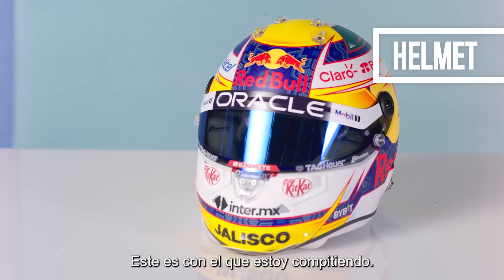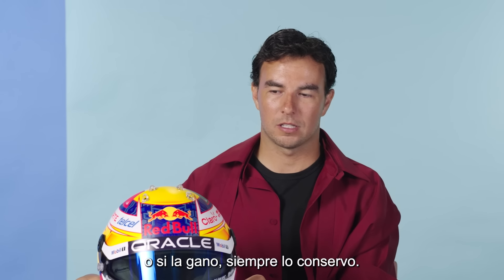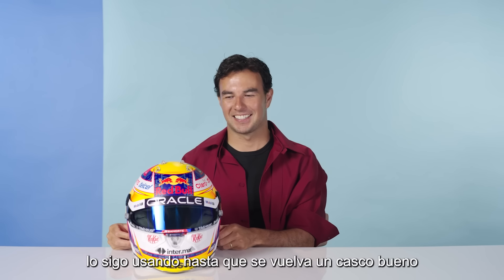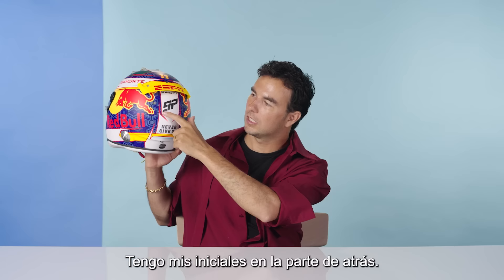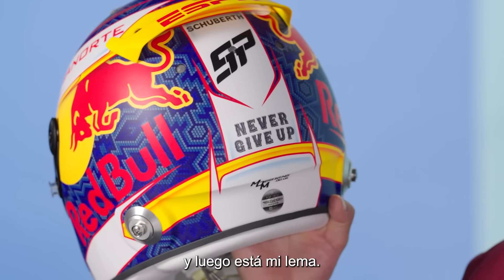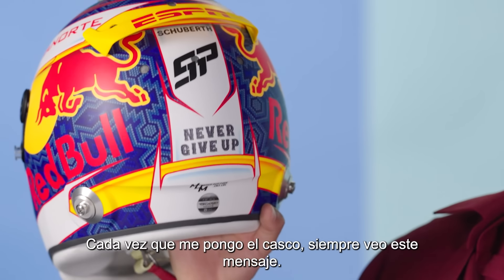My racing helmet. This is the one that I'm racing with. If there's a very special race or if I win the race, I always keep it. If there is just a normal race or a bad race, I keep wearing it until it's a good one and then I keep it. I have the initials at the back. This is my logo together with my number that I use, which is number 11. And then my message — every time I put the helmet on, I always look at this message.